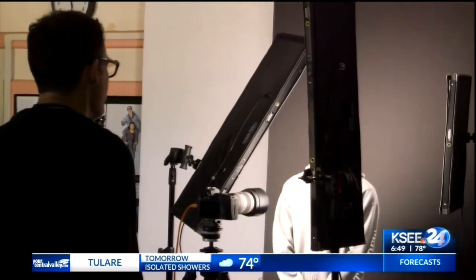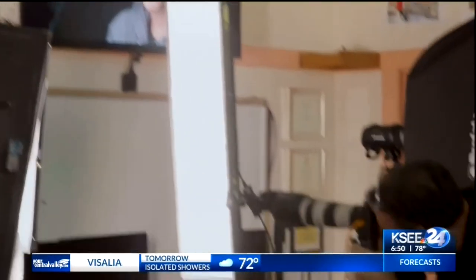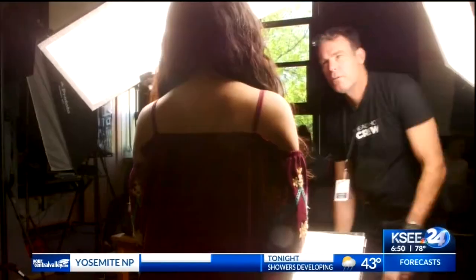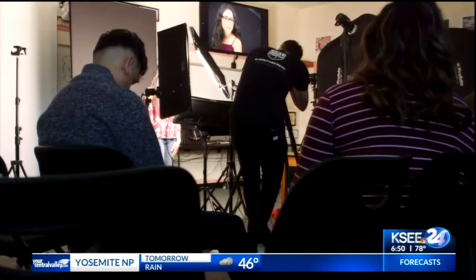He focused on getting the perfect expression from your subject — including his trademarked technique called squinching: squinching up the eyes. As he explained, 'There's a fine line between your eyes being too closed and your eyes looking confident.' He physically worked with people to execute it on cue, and he believes that changed his entire career.